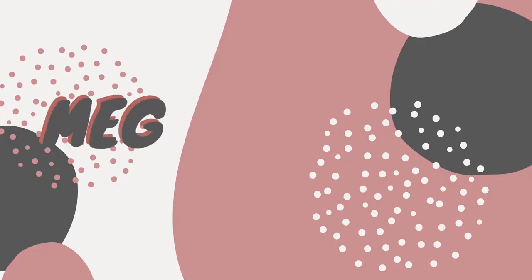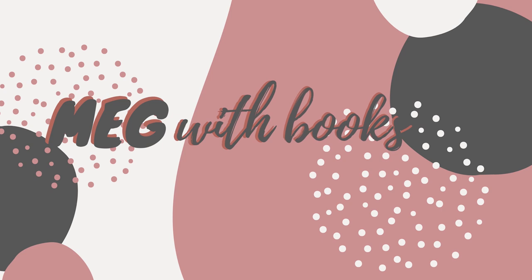Oh my god, again? Hi friends, welcome back to a new video. As you can probably tell by the title, today is a bookshelf reorganisation video.